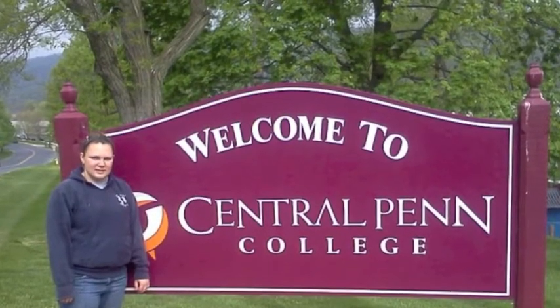Good morning, Professor Corby! I'm Julia, and I'm Amelia. We go to Central Penn College in Enola, Pennsylvania.